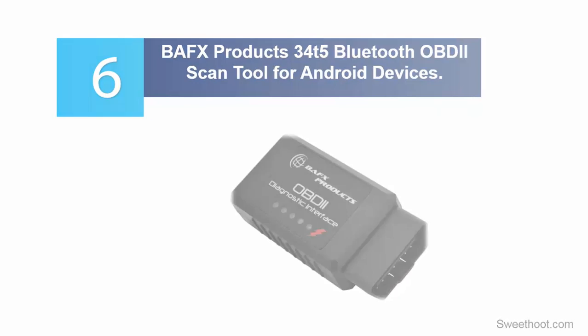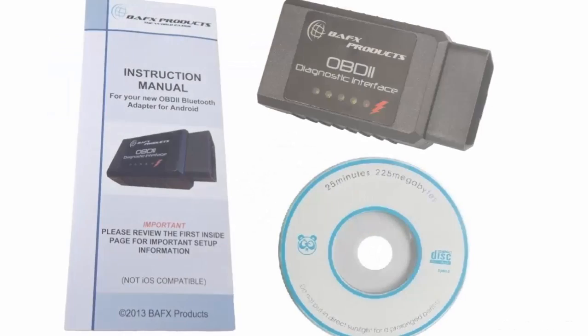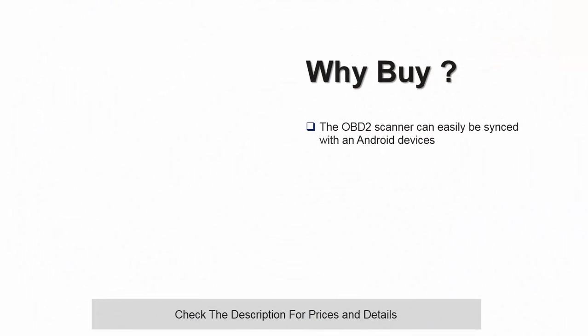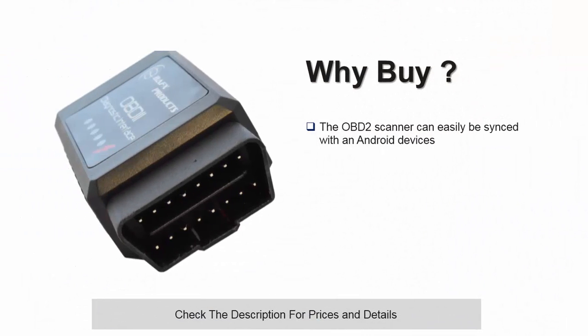This scanner can easily be connected to any vehicle that was manufactured in the USA since 1996 or newer vehicle models, and is backed by a 2-year warranty. The OBD2 scanner can easily be synced with an Android-powered smartphone, tablet, or computer. This allows you to easily send and receive vehicle information, and also read and clear the OBD2 check engine warning light in real time.